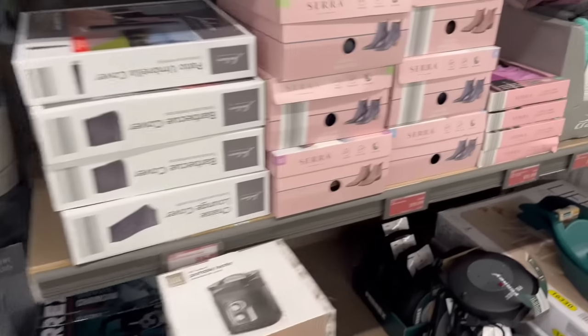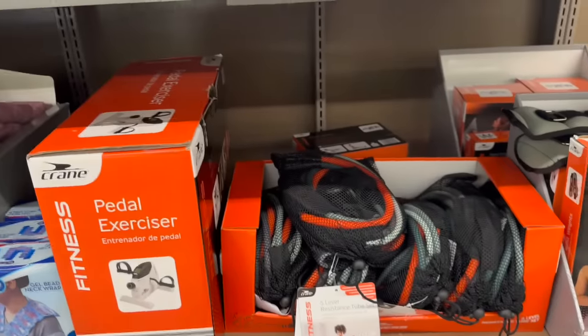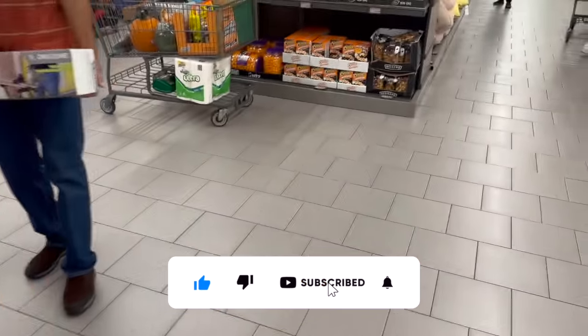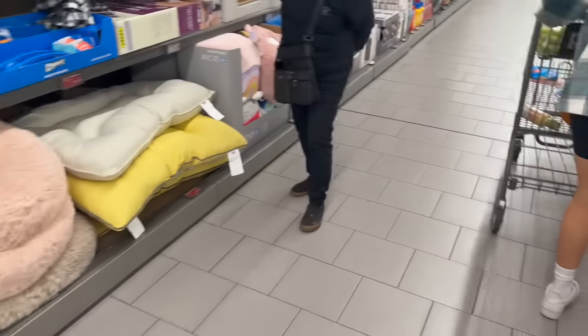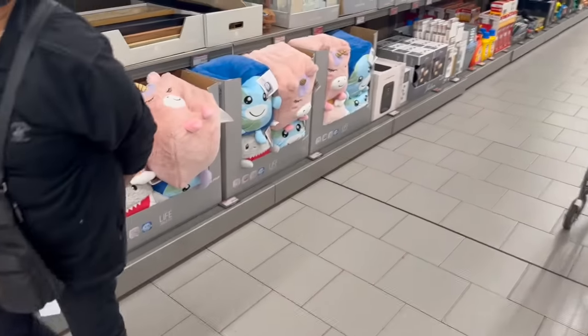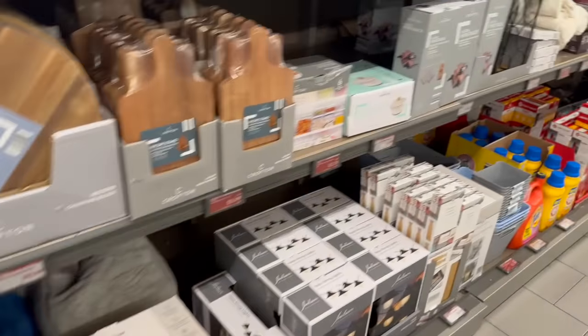I have an Aldi shop with me for you guys today! Hi guys, thank you so much for watching my videos. If you're new to my channel, welcome — please consider hitting that like, subscribe, and notification bell so you never miss an episode. I'm excited, we are back at my favorite Aldi and there are so many markdowns — so many red tags and just phenomenal prices. Let's get into it!